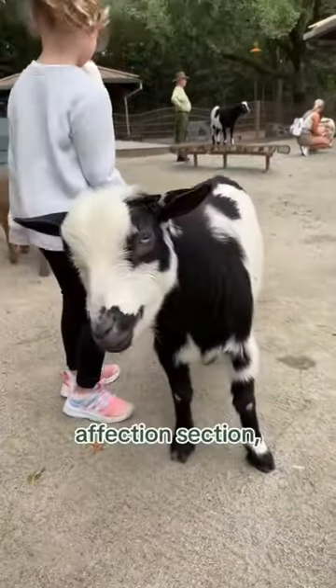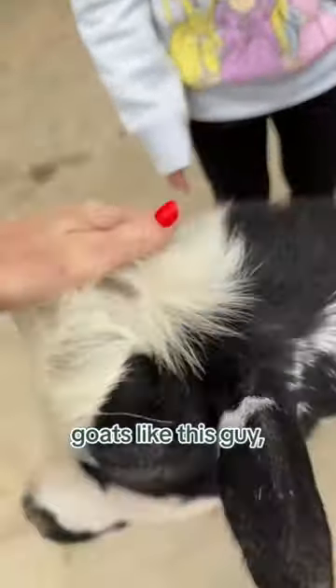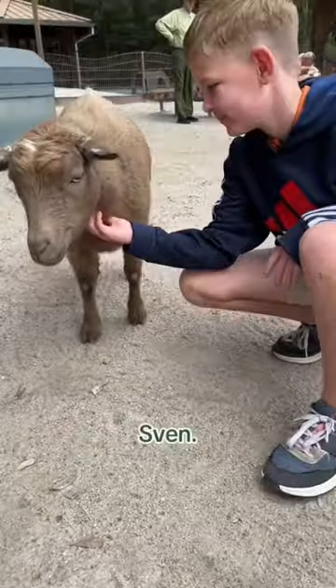This is the Affection Section, where you can get up close and personal with sheep and goats, like this guy, Mushu. Oh, and this was Sven — that's a donkey.